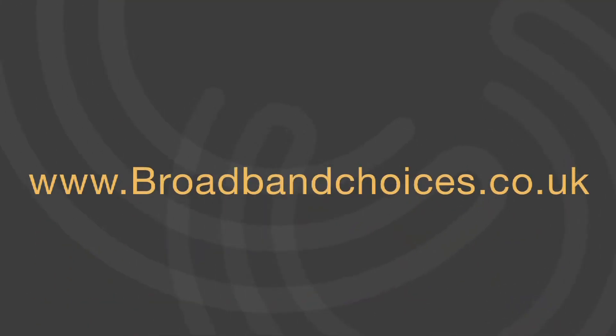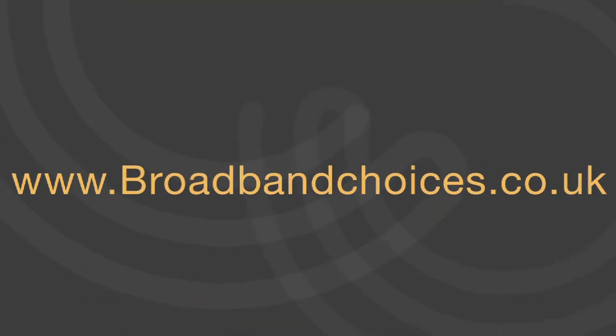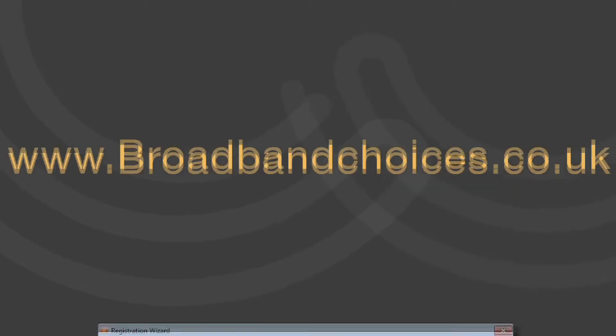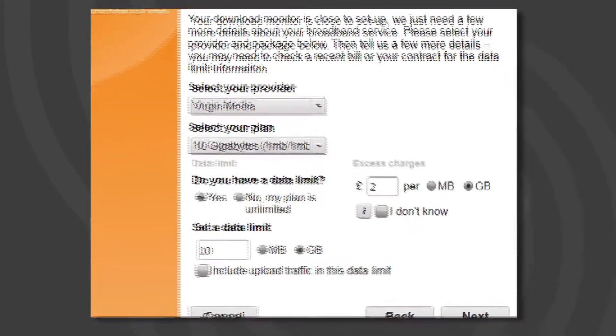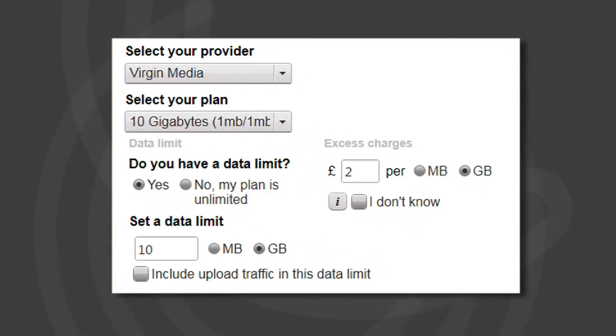You can download the free tool from our website, broadbandchoices.co.uk. After a quick registration, you'll be prompted to fill in a few details about your broadband package. This will allow the software to give you the most accurate results.